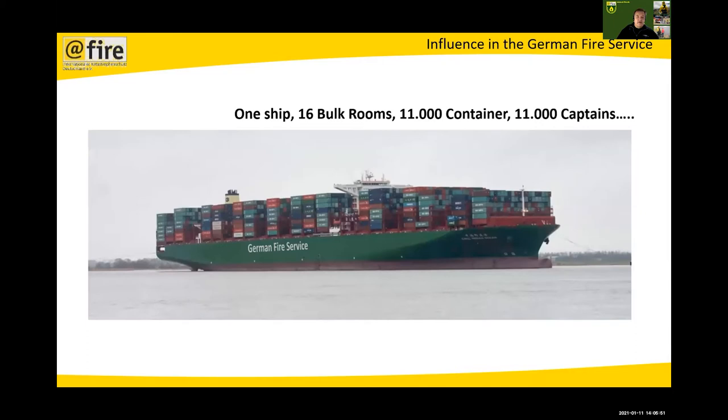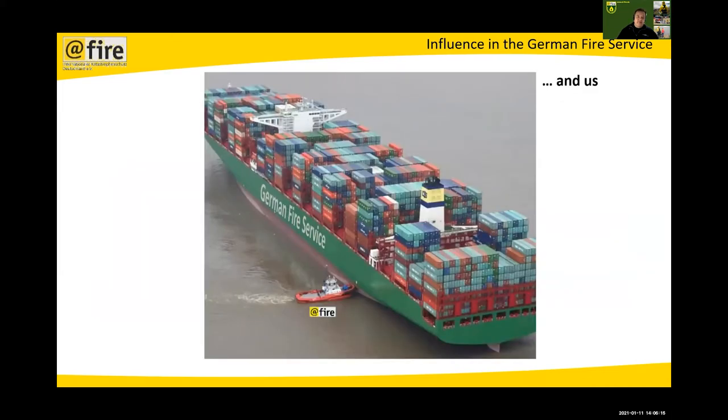Our influence on the German fire services, which is a very large ship — 16 federal states meaning 11,000 communities — is very difficult to steer. If you take a European perspective, the ship is much larger. The only thing we can do is try to make it a little bit better and to turn it in the right direction.